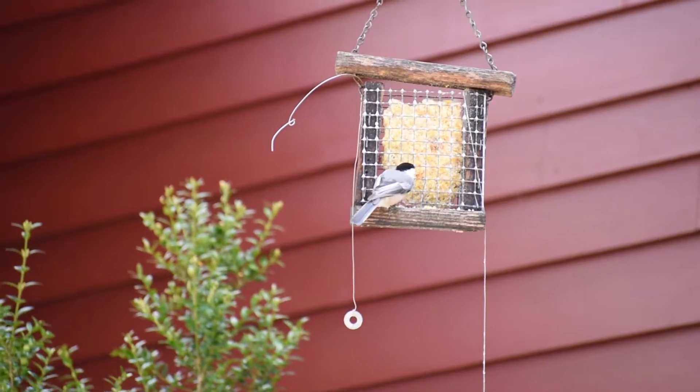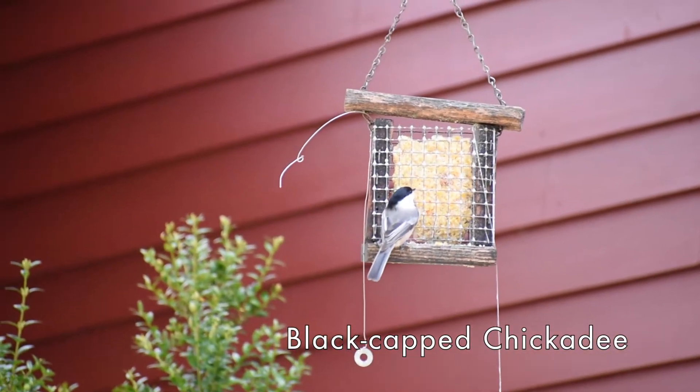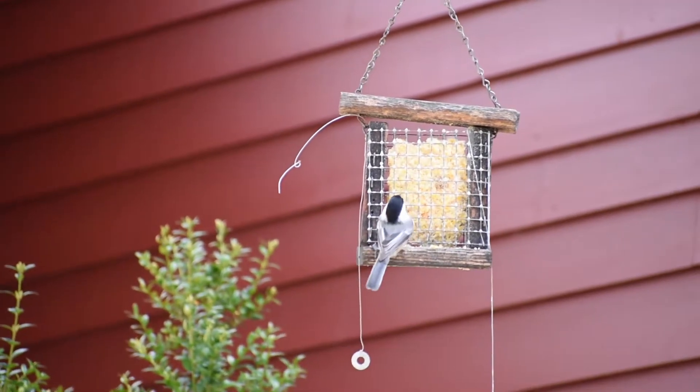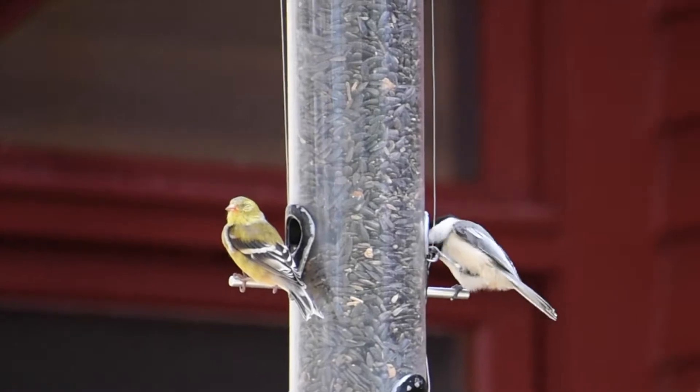We have chickadees of course — that's our state bird of Massachusetts. Males and females look just the same and they're very active and fast. They whip into the feeder and then carry a seed up to a branch and peck away.